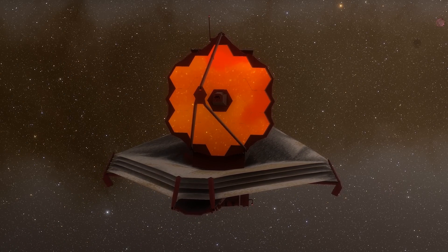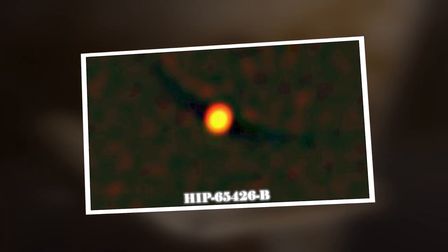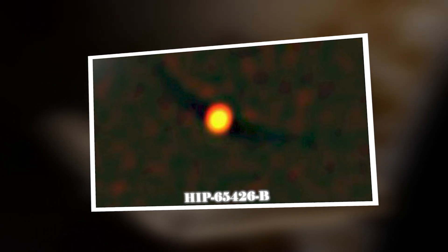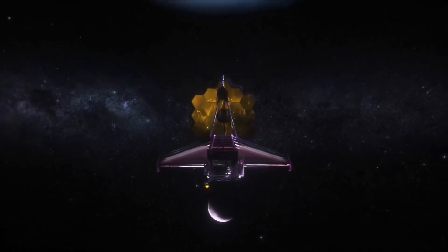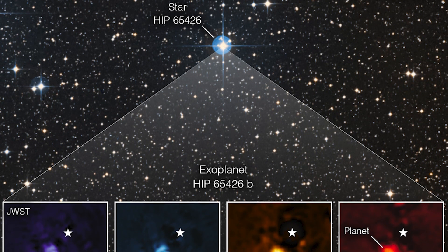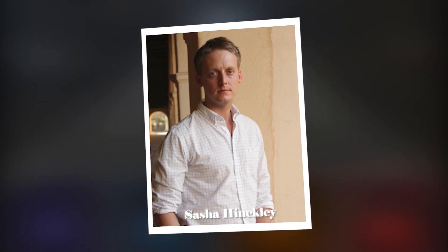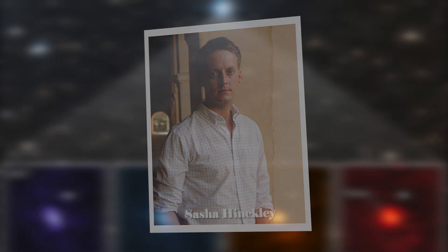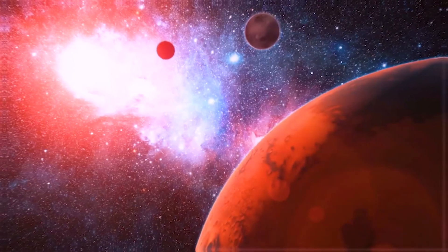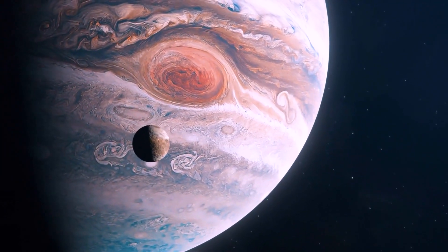The James Webb made history by capturing its first direct image of an exoplanet. This exoplanet, named HIP 65426 b, was discovered in 2017 and is located at a distance 100 times greater from its host star compared to Earth. To observe this colossal gas giant, scientists used the Webb telescope and applied several filters. The images obtained were combined to create the resulting image of the exoplanet. According to astronomer Sasha Hinkley at the University of Exeter, this moment is not only transformative for the Webb telescope, but also for astronomy in general. What makes this exoplanet special is its size — approximately 12 times that of Jupiter — and the great distance separating it from its host star.